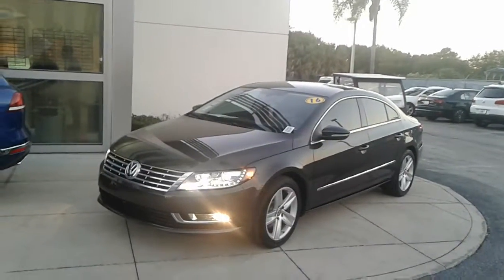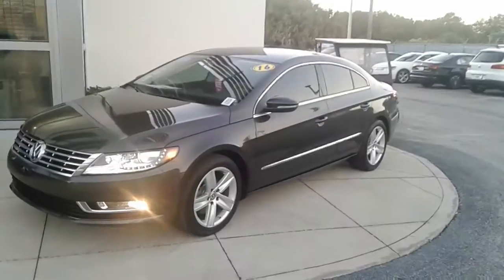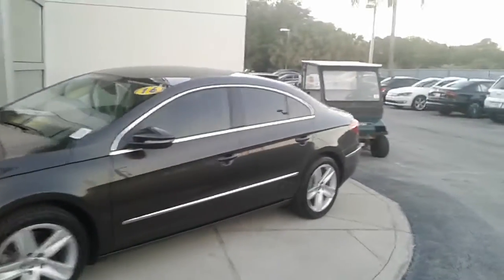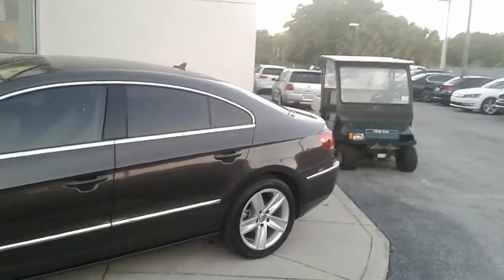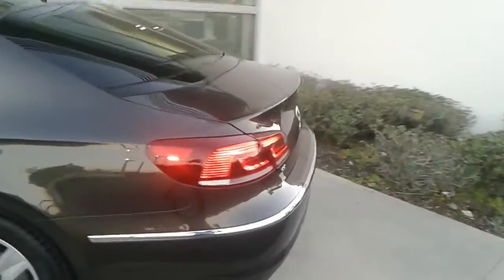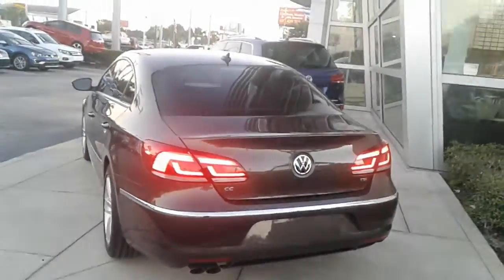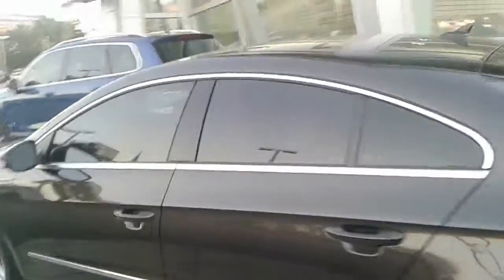Hey, good evening Jeffrey, this is Kyle from David Moss Volkswagen South. Wanted to thank you again for submitting interest on our site. Just wanted to make you a quick video — this is our last 2016 Volkswagen CC — just wanted to go over some of the basic features on the vehicle with you. It's a little difficult to see,